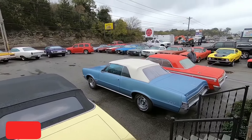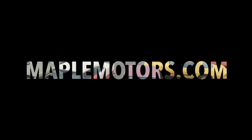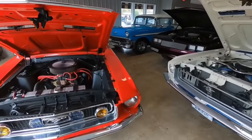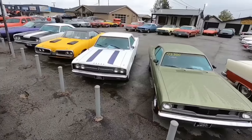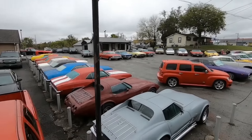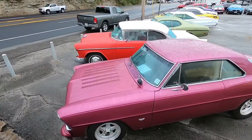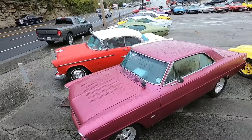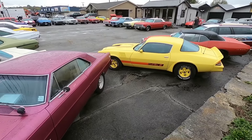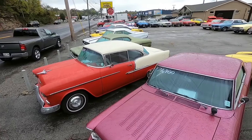Welcome back. What we're going to do today is walk the lot, check out some of the new cars that came in in the past week. After that we're going to be doing test drives and walk-arounds of each and every car. We'll quickly walk through the lot, give you a little tour, and get back to test drives.